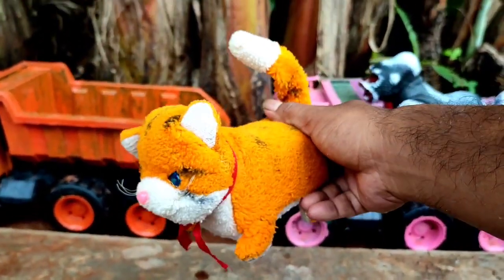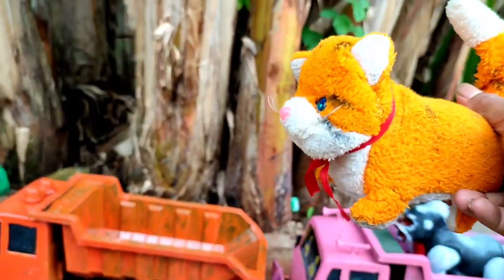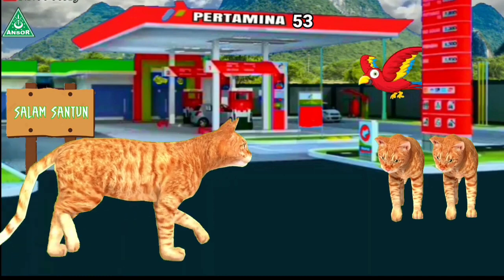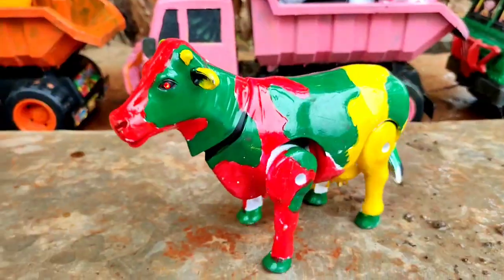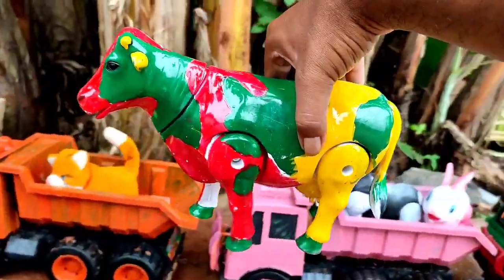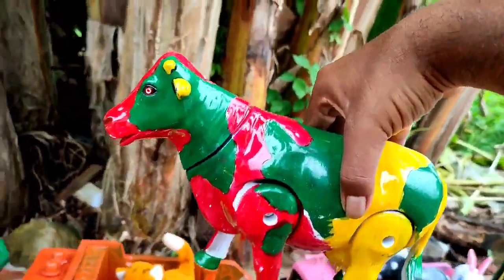Ada kucing warna orange, mantul-mantul, kucingnya lucu sekali teman. Ada induk sapi lucu, warna merah, kuning, dan hijau. Mantul!